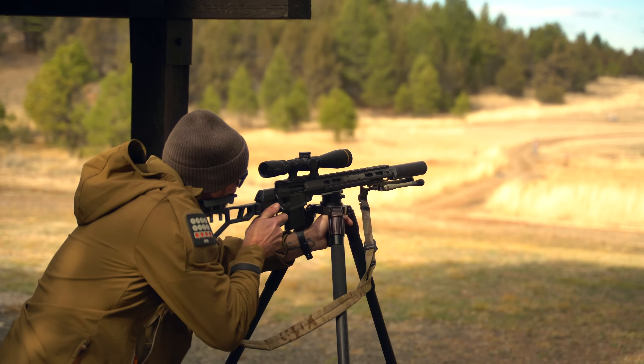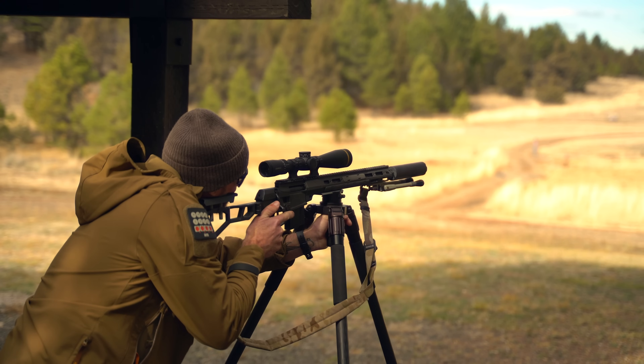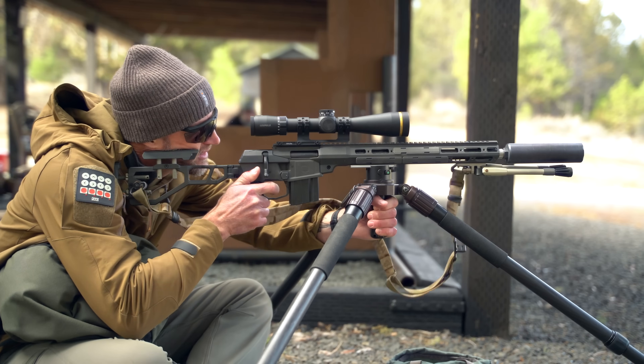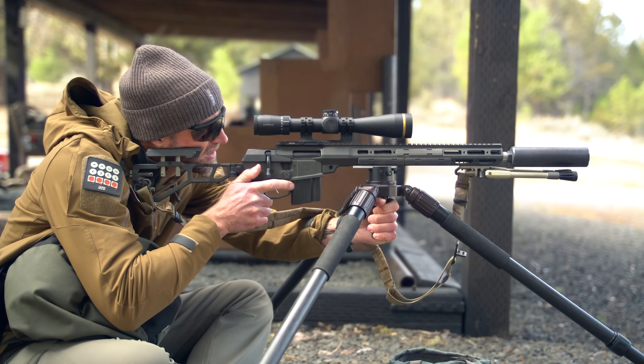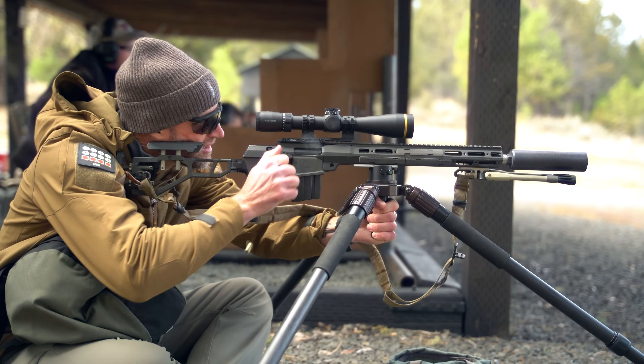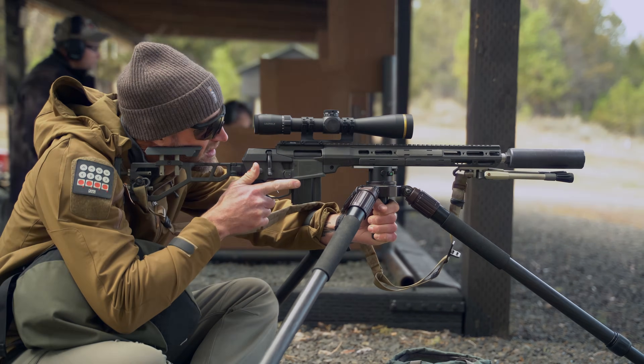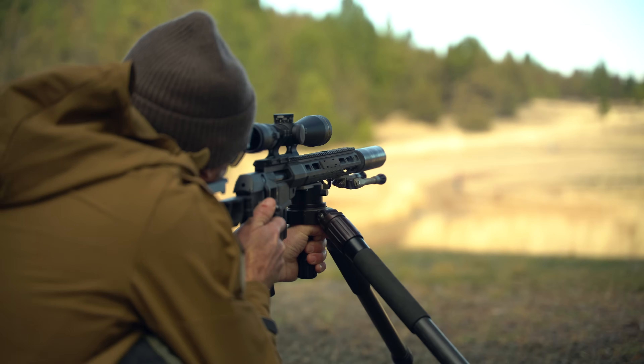Also on day two, while most everyone was zeroing prone off a bipod for stability, I switched to shooting off a tripod, then sitting, and eventually standing — the further you get from the ground, the less stable. But I was there to learn, and one of my personal applications is hunting, where you almost never shoot from prone due to grass and obstructions. This gave me a great opportunity to get reps off a tripod.